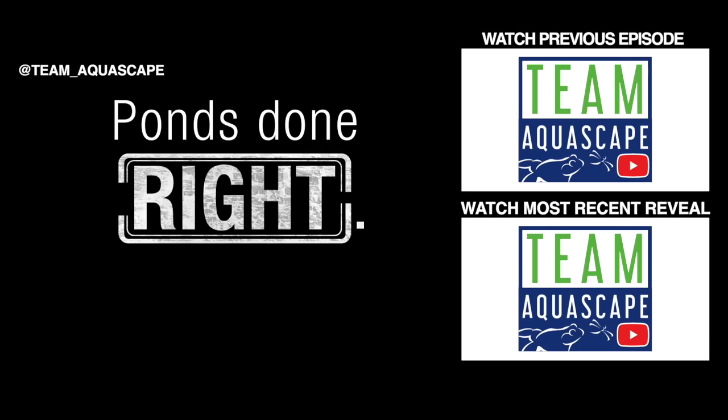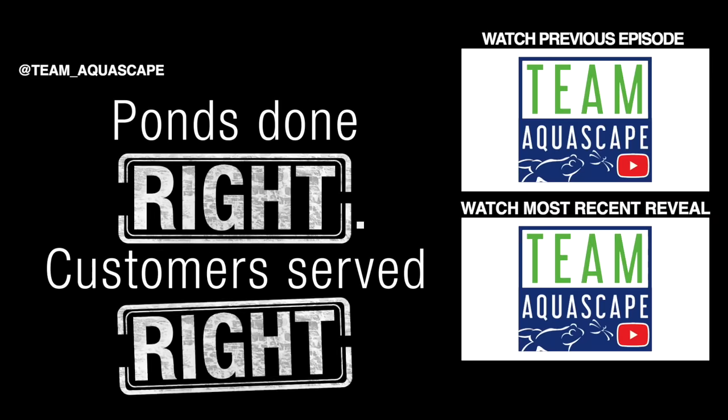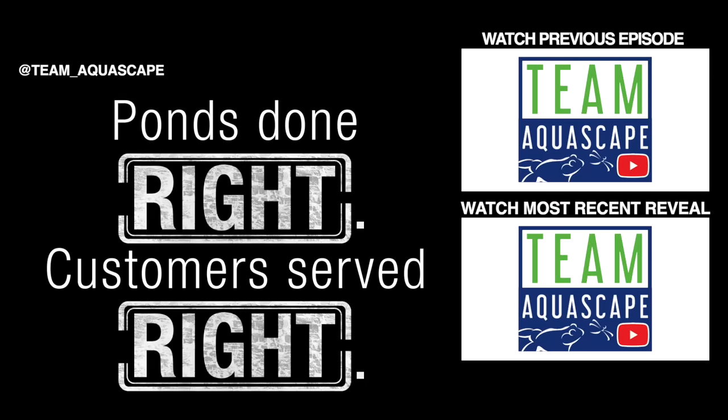You guys know what to do — like, comment, subscribe. We'll see you soon!